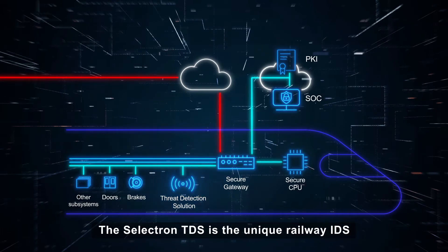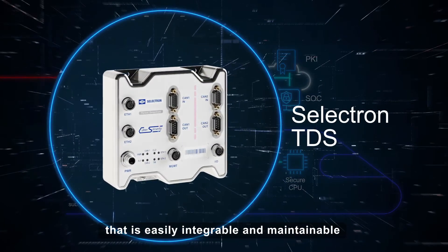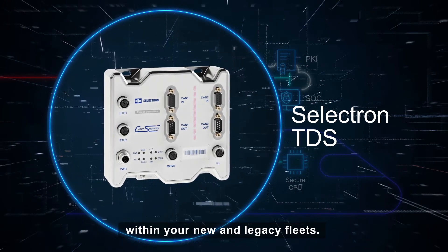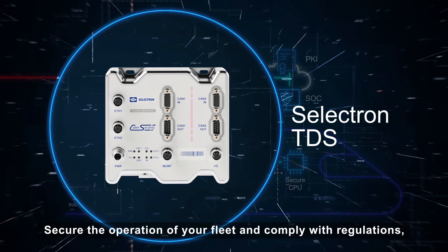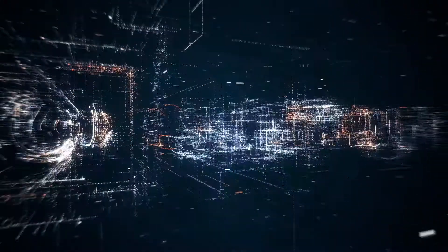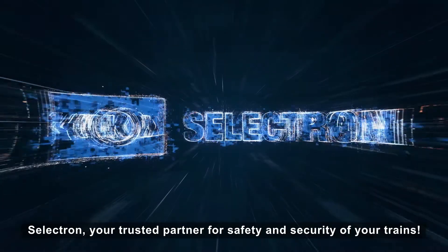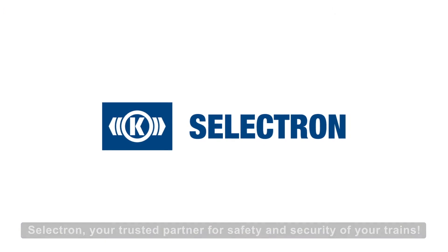The Selectron TDS is the unique railway IDS that is easily integrable and maintainable within your new and legacy fleets. Secure the operation of your fleet and comply with regulations, thanks to Selectron TDS — your trusted partner for safety and security of your trains.